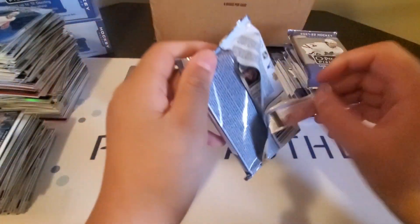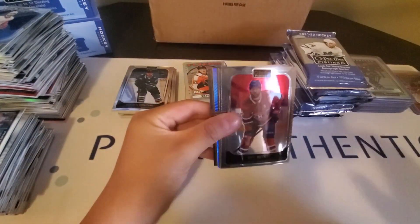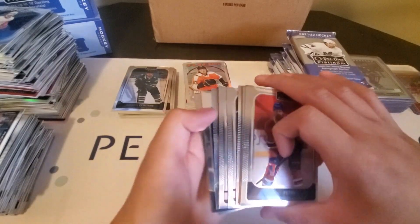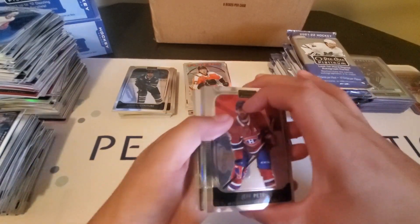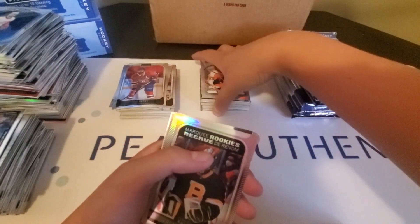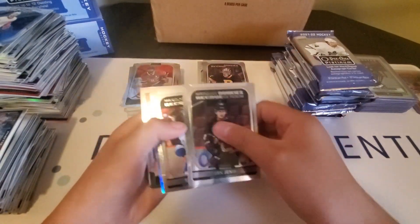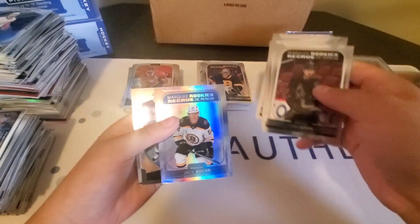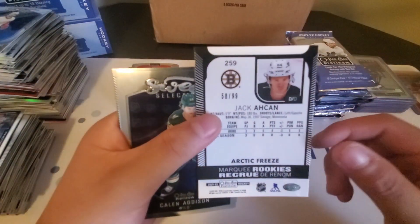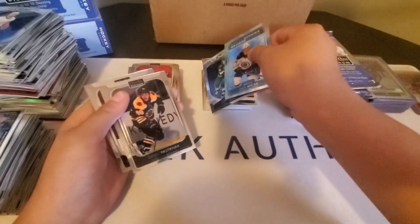We have an Arctic Freeze here. A Rainbow Marky Rookie of Jeremy Swayman, and a Jack-A-Can Marky Rookie Arctic Freeze to 99, and a Sweet Selections of Kaelin Addison.